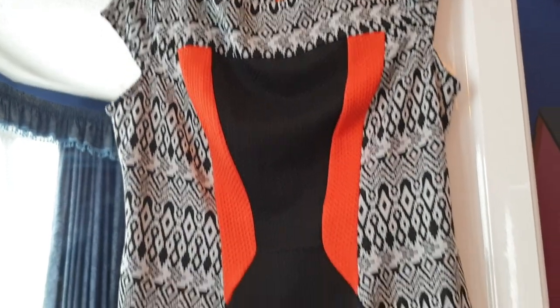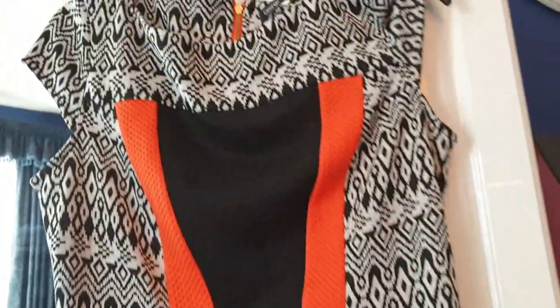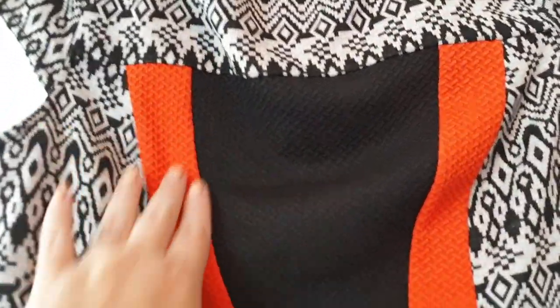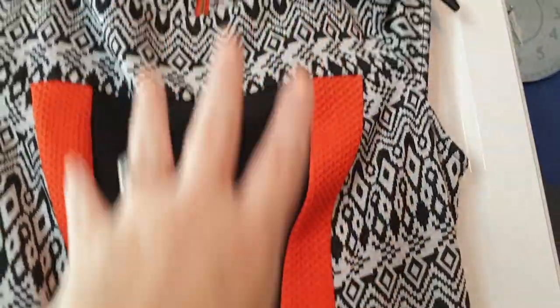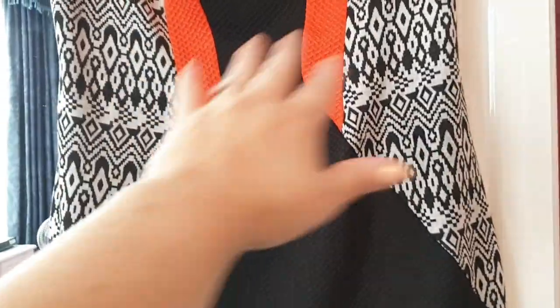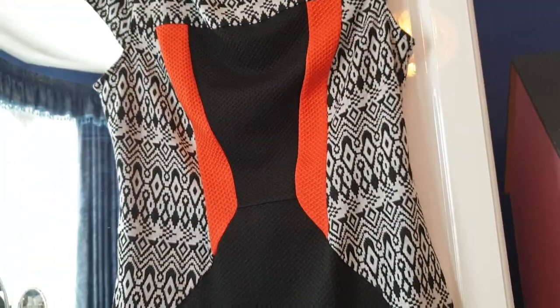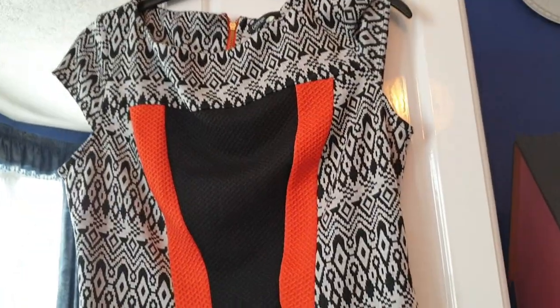This dress is gorgeous — it's so nice. It's from George, size 12. I love this orange — the orange with the black and white just goes so nice. It is one of those bodycon dresses, so the style is really slimming and flattering. Absolutely beautiful — I wish this was a bigger size because I'd probably keep it myself.